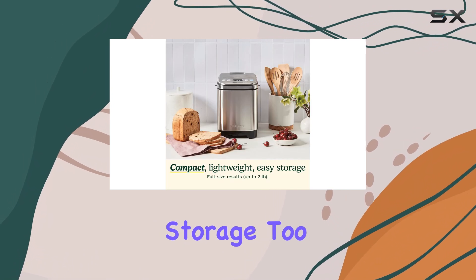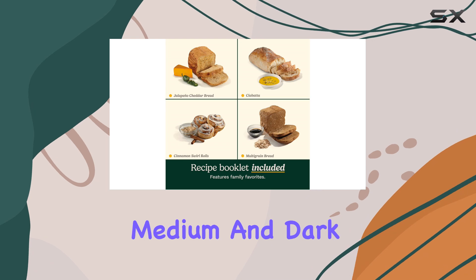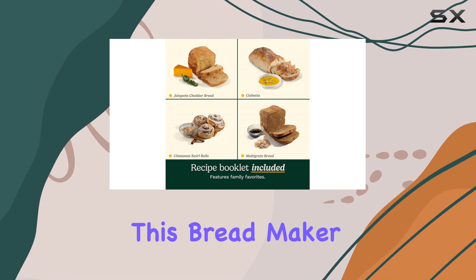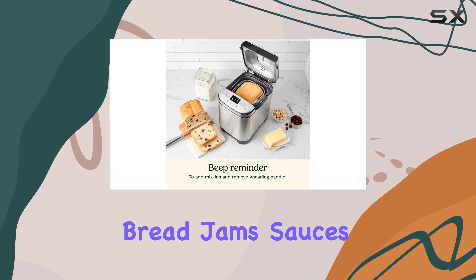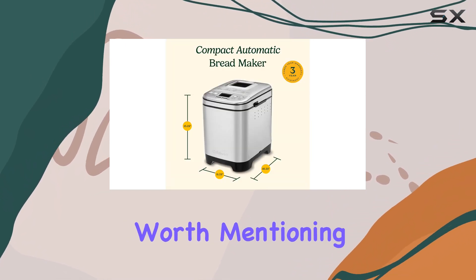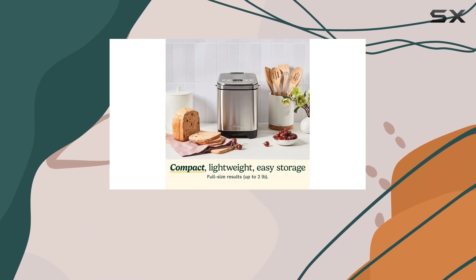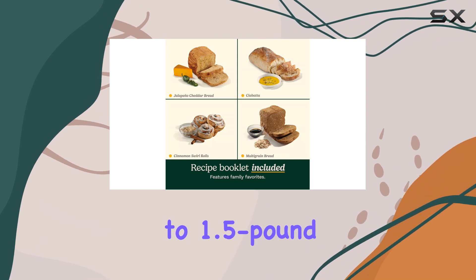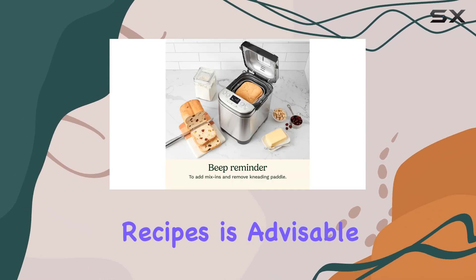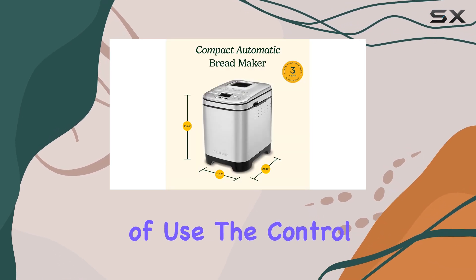With 12 cooking programs and three crust shades — light, medium, and dark — this bread maker is versatile. It can handle gluten-free bread, jams, sauces, cakes, and more. However, it's worth mentioning that while it claims to accommodate a two-pound loaf, we found that the largest dough batches rose too much and deflated, so sticking to 1.5-pound recipes is advisable.